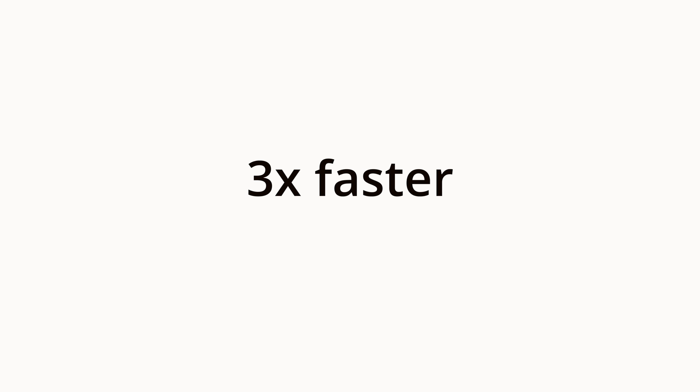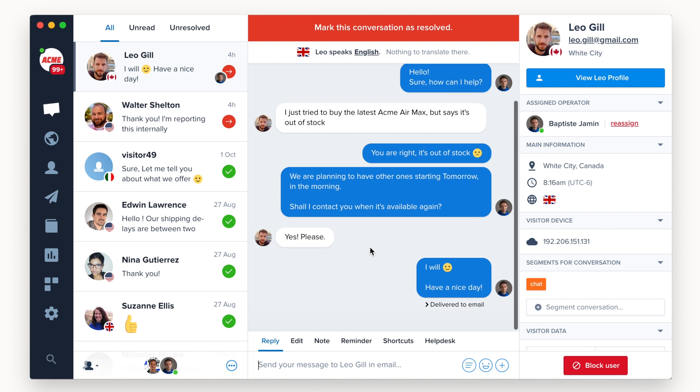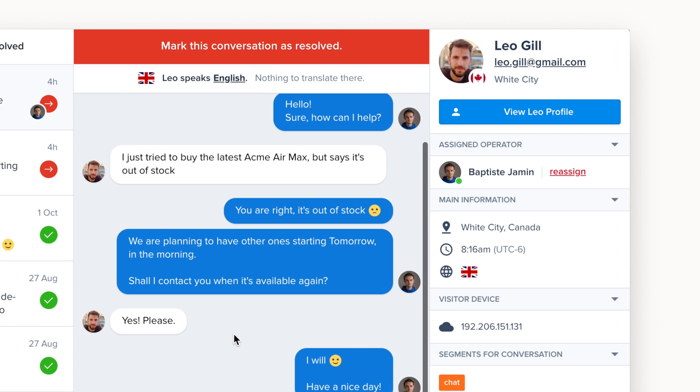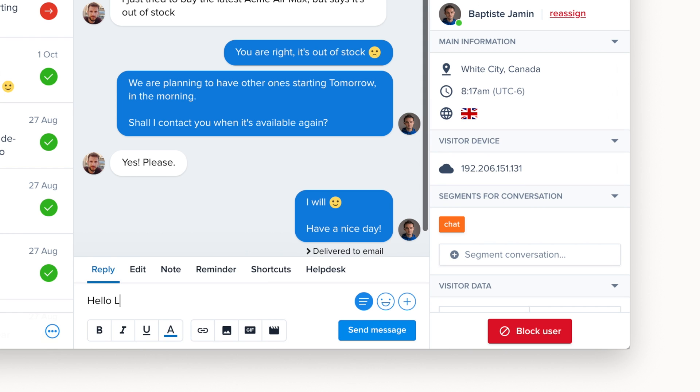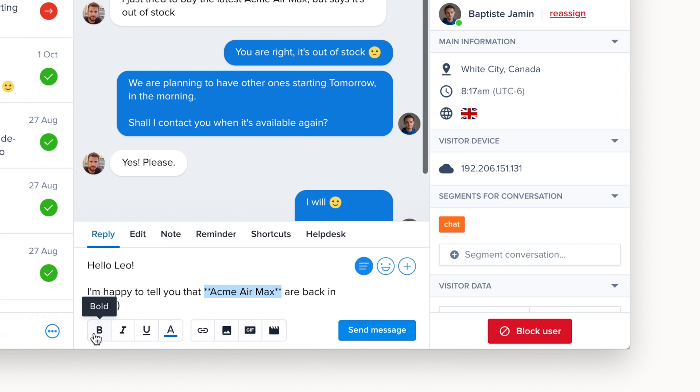CRISP 3 is now three times faster than the previous one and easier to use than ever. It has been slightly redesigned to better fit with customers' needs. We worked on the sidebar to let our users display the information they need when they need it. We added a text editor to let your apps craft the best messages without any trouble.